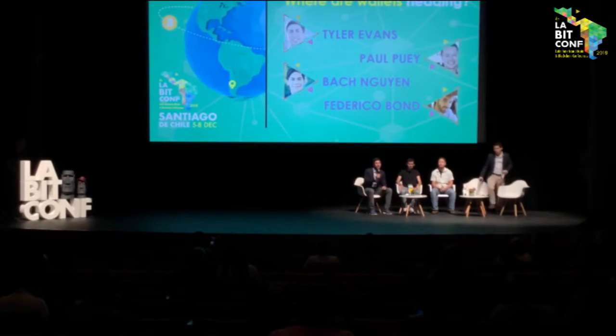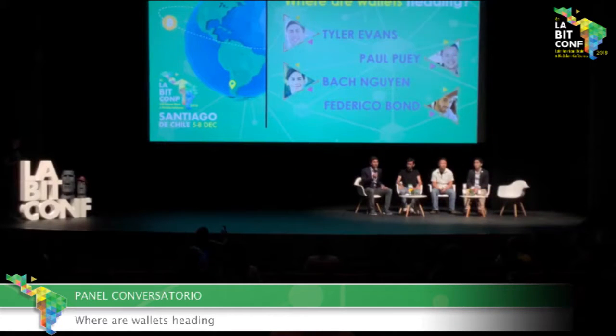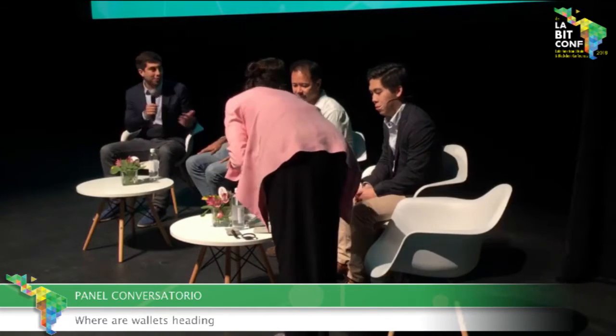Good afternoon everyone. That panel did an awesome job of setting the stage with the history of different security and wallet solutions, talking about what usability looks like today and what the main security and usability challenges are. So we have the opportunity to talk with people who represent a number of the leading wallets in the space about what the wallets of tomorrow look like and the things they're doing to simplify and improve both security and user experience. Let's get started and I'll ask each of our panelists to introduce themselves.